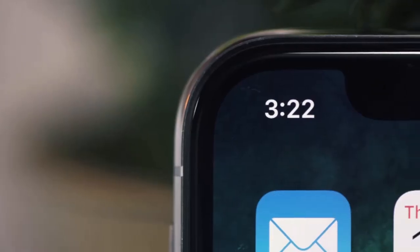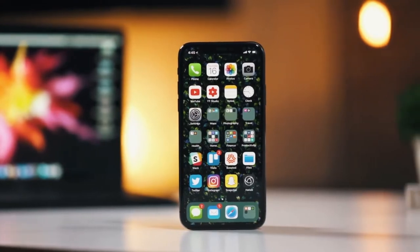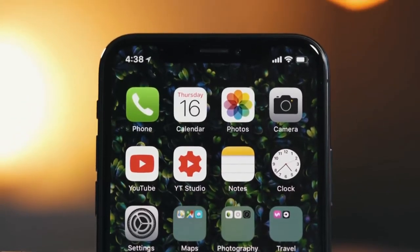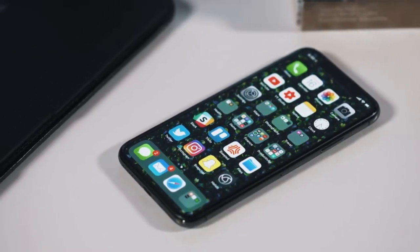The iPhone X for me is a tale of two stories. For the first six days, I found it frustrating and oftentimes super annoying that I couldn't see the battery — swiping down to the right. But after that initial learning curve, I'm starting to really enjoy the phone.